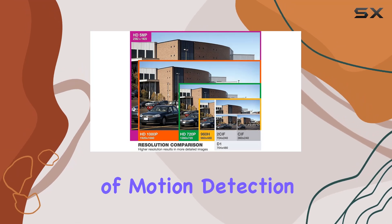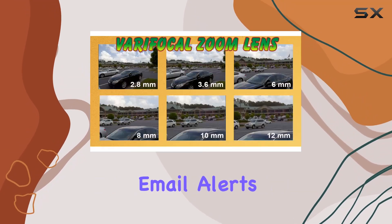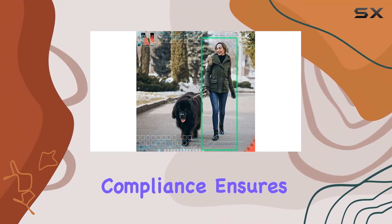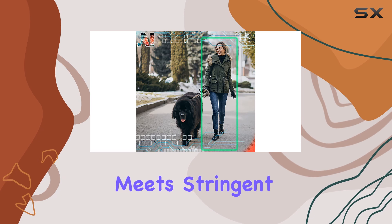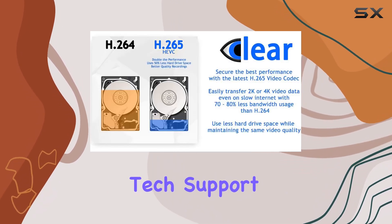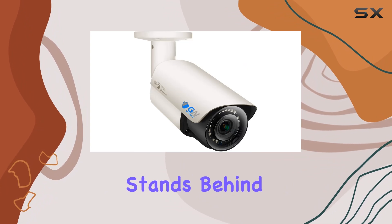The inclusion of motion detection, snapshot capabilities, email alerts, and a USB backup feature adds further peace of mind. NDAA compliance ensures this product meets stringent security standards. And with a two-year warranty and US-based free tech support, GW Security stands behind their product.